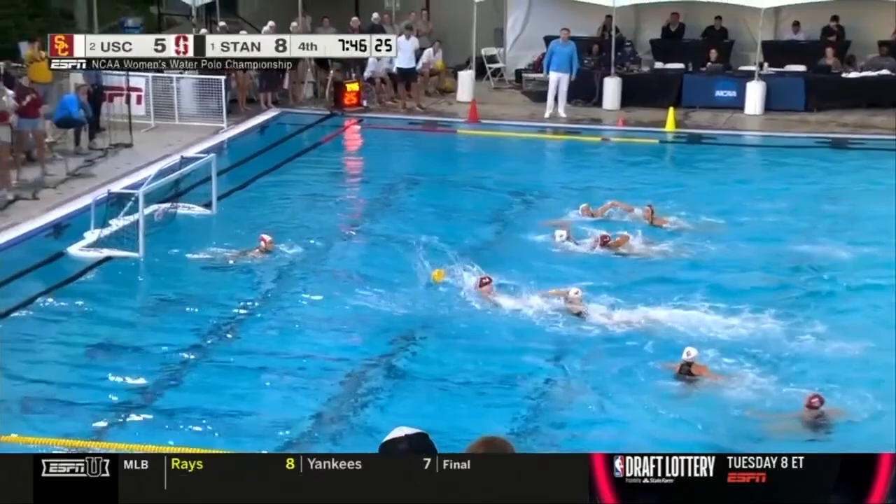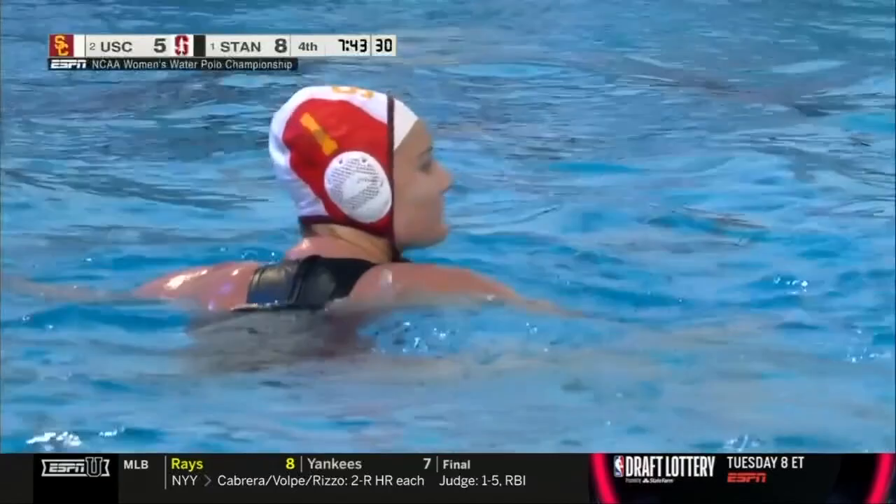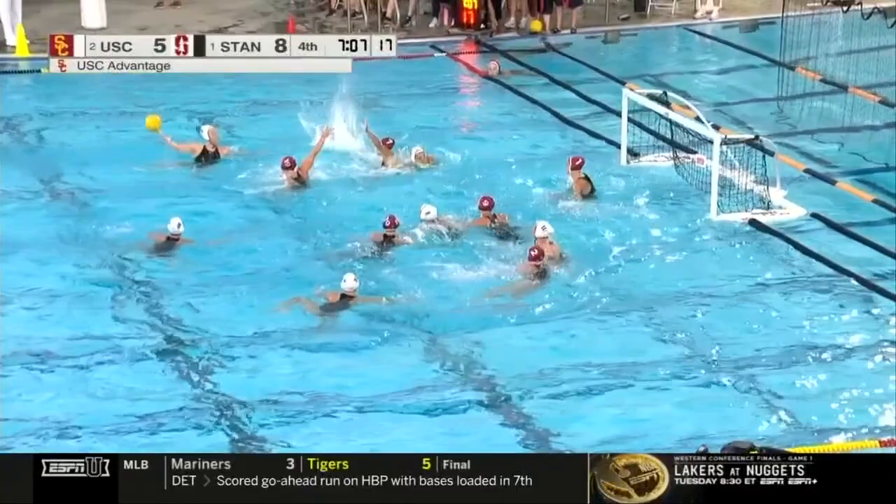For their ninth title in program history. Moving in — tip out. Big save from Stern, turning away that try from Lexi Rowe who came in. That's the goalie keeping them here, killing that momentum for Stanford from that third quarter. Great save.